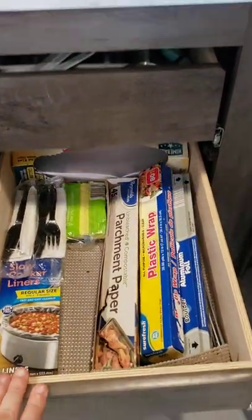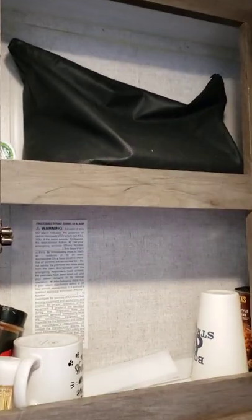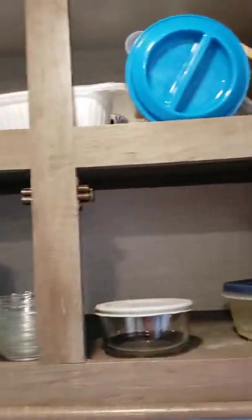Over here on the other side we've got drawers where the silverware and all that stays. Up top there's more storage — big enough for cups and mugs. That's also where the bag with all the paperwork and remotes lives. Up here there's plenty of storage for pots, bowls, pans, and all that kind of stuff.